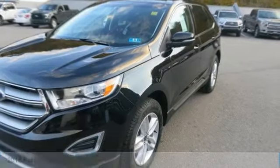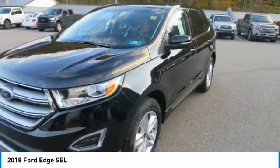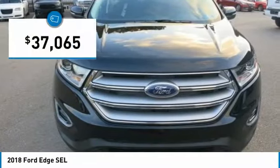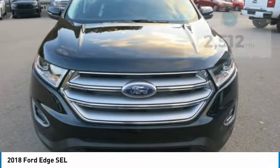From the grille to the fluid shapes and smooth lines that run the length of its body, the 2018 Ford Edge will let you arrive in style. It also has a sleek roof, aerodynamic shape, and the type of commanding profile that is not afraid of turning heads or stepping into the spotlight.